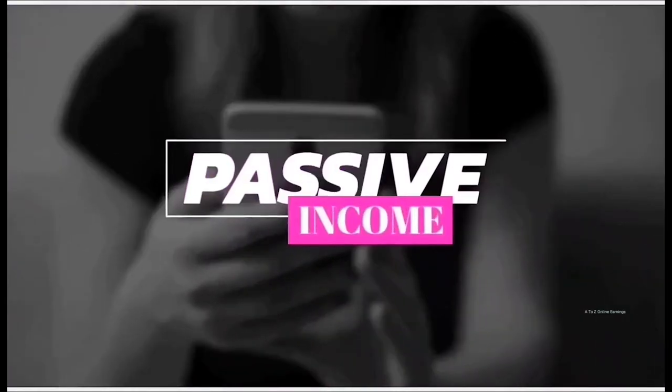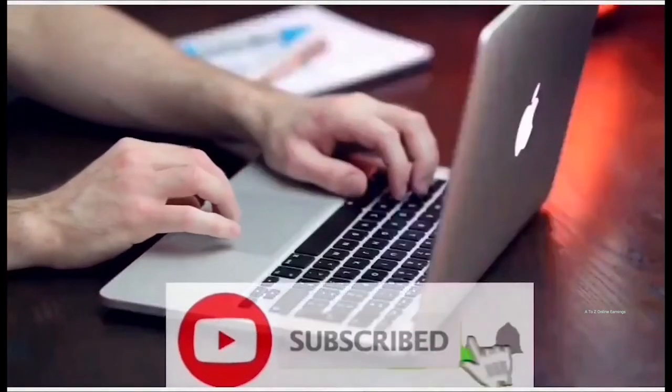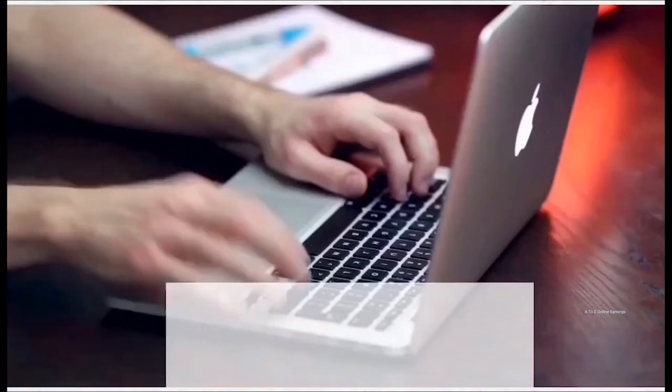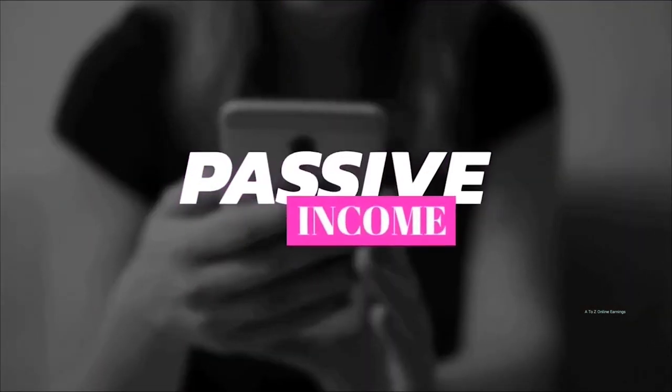Before we look at those 10 applications, if you are first time to this channel don't forget to click the subscribe button and turn on notifications so you get notified whenever I post videos like this. Without any further delay, we will now quickly look at those 10 applications one by one.